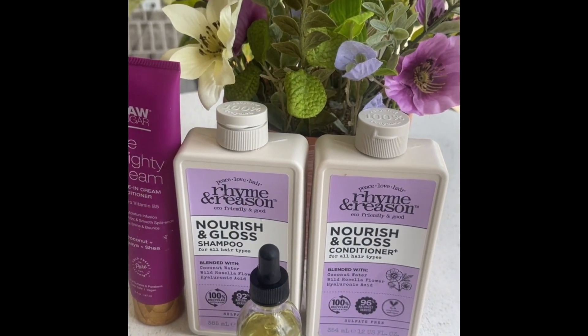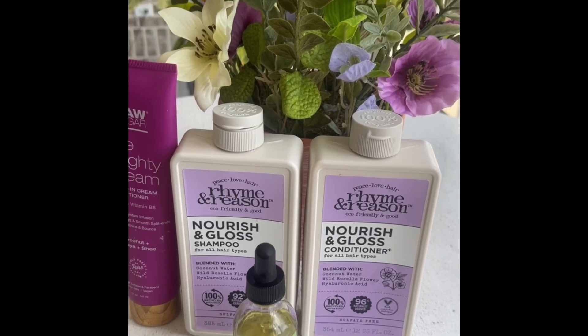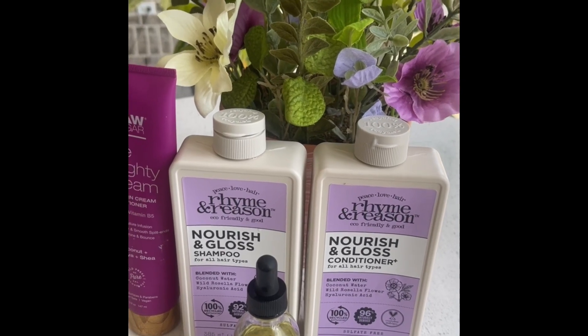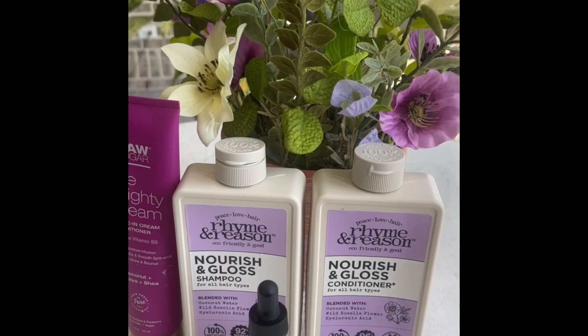Hello everyone and welcome to today's video. I'm doing a hair haul because I always show my skincare hauls, but I never share what I use on my hair. So yeah, let's jump in.